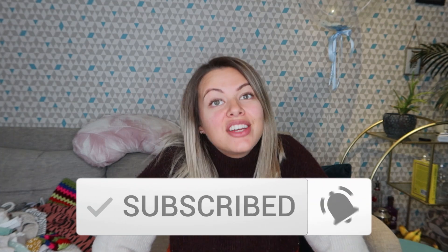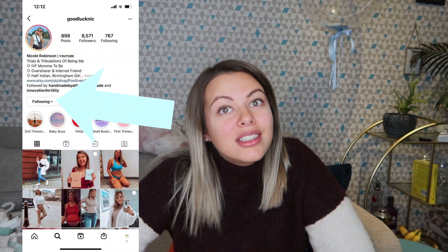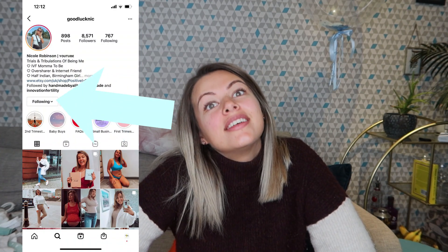Hi everyone, welcome back to my channel. I'm Nic. If you are new here make sure you are subscribed, turn the notification bell on so you're notified when the next video goes live, come over and follow me on Instagram, like this video. So today I wanted to make a little video for you.